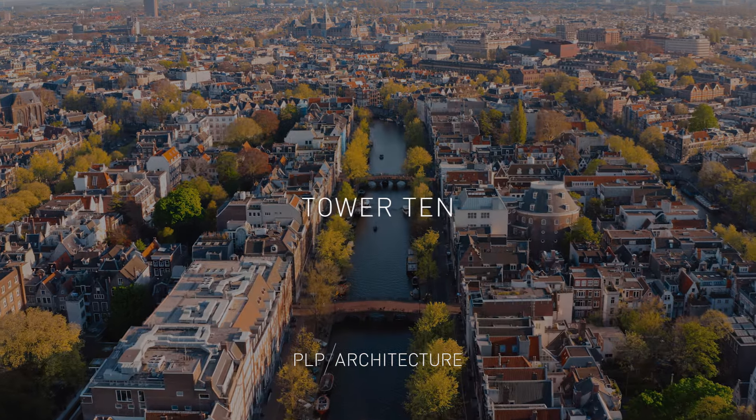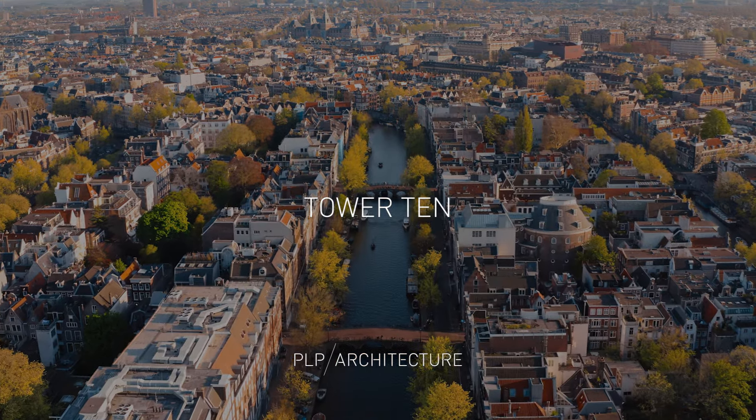Tower 10. Tower 10, what's the story? A great story of collaboration and transformation.